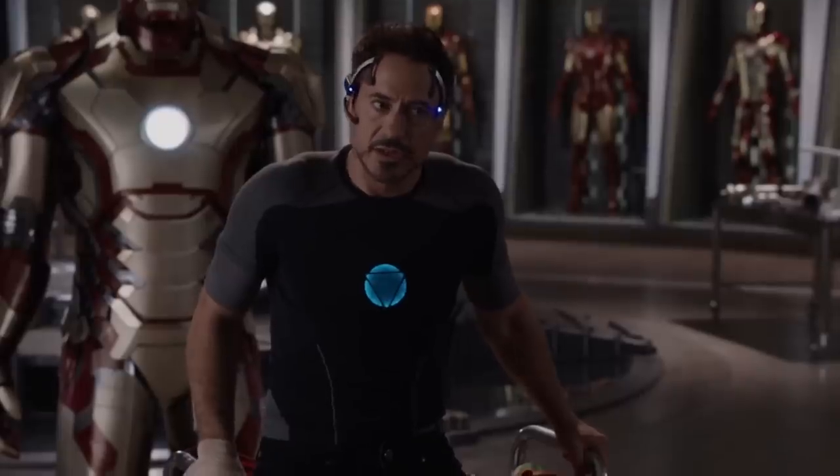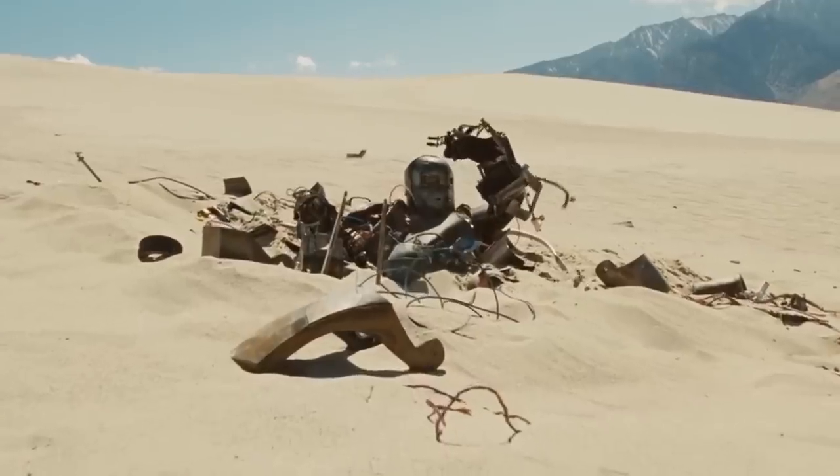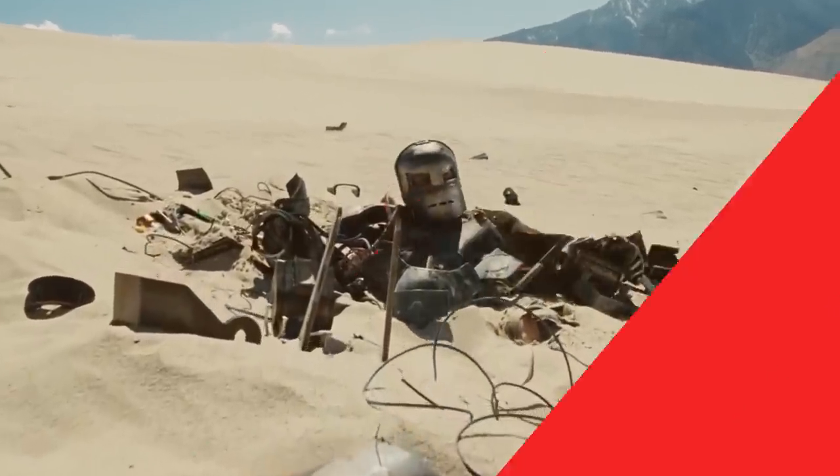Mark One. Compared to the rest of Tony's suits, Mark One is a rusted tin can. However, its importance should never be underestimated. After all, without the OG suit, the rest would never have happened.